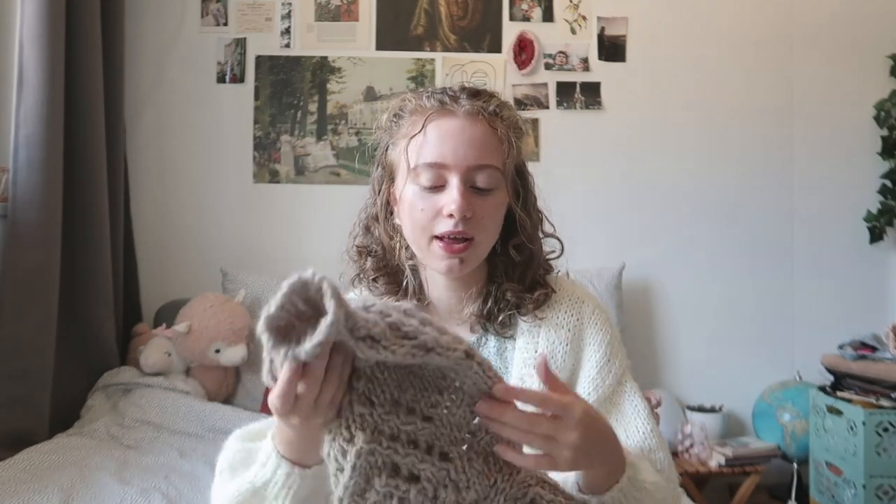I've worn this once and it has already started to shed so much — I literally left a trail of little fluff on the tram. I definitely won't be wearing this with a backpack or heavier bag because the friction causes it to shed a lot. The yarn does look so fluffy and beautiful and I love the neutral color, but I don't think I'll be using Drops Wish again because of the shedding and pilling.